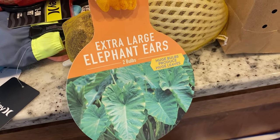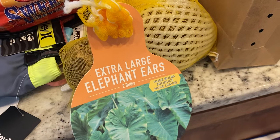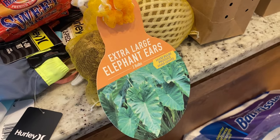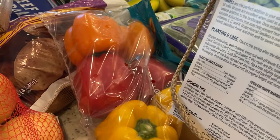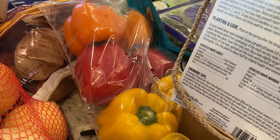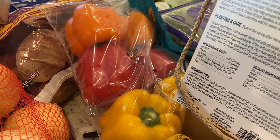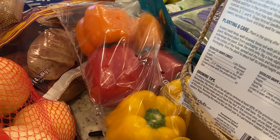There are two elephant ear bulbs in the package. We're going to put them in large decorative pots on our back deck where we currently don't have any color. I also bought six bell peppers and I'm just going to slice these up and put them in the freezer in two quart bags — we'll use them for things like fajitas this month.